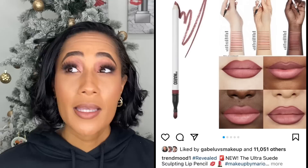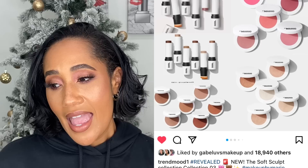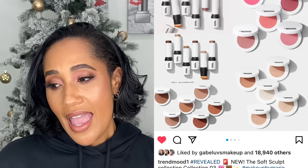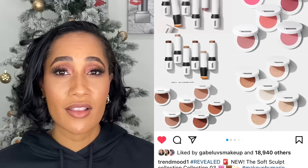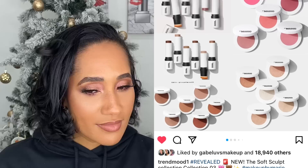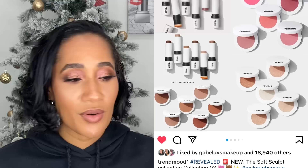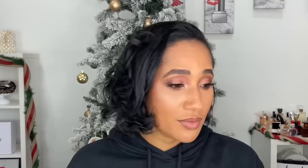Mario came out with eyeshadow quads, eyebrow pencils, lip pencils, blush, bronzer, powder bronzer, cream bronzer, and lipsticks this year. A friend gifted me the cream and powder bronzers. I did not pick up any of it — it just didn't speak to me. I have two or three of his eyeshadow palettes from when he launched last year and I don't reach for those a lot. Trying to make an executive decision best for my wallet: if it doesn't speak to me in store, I leave it.